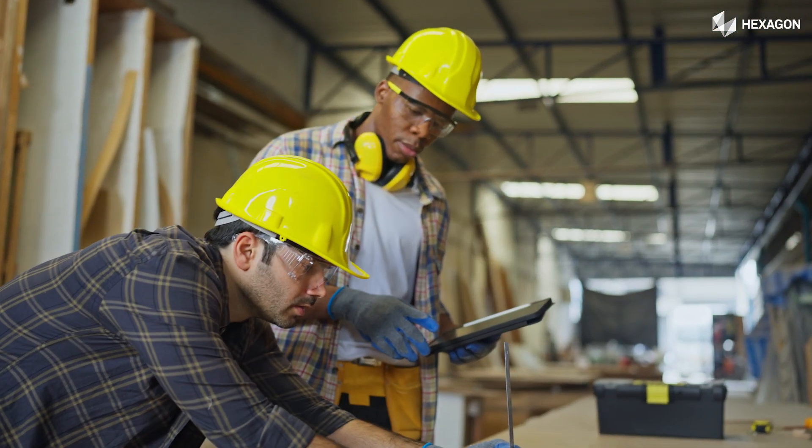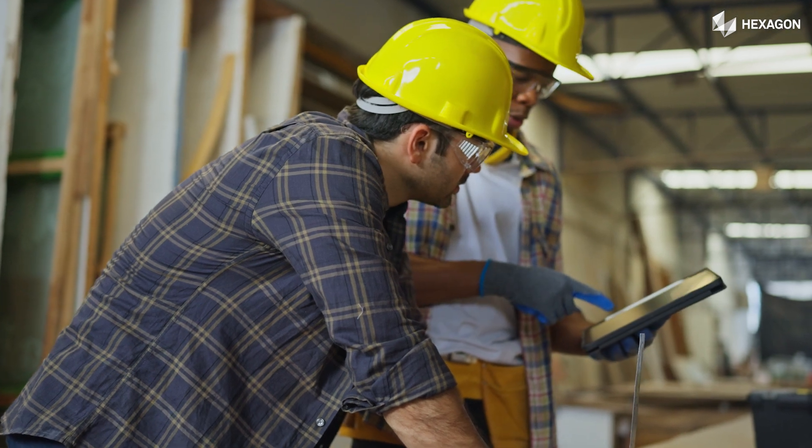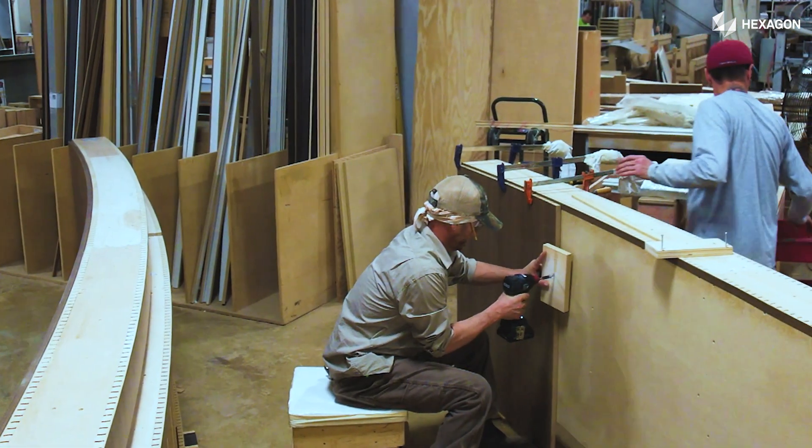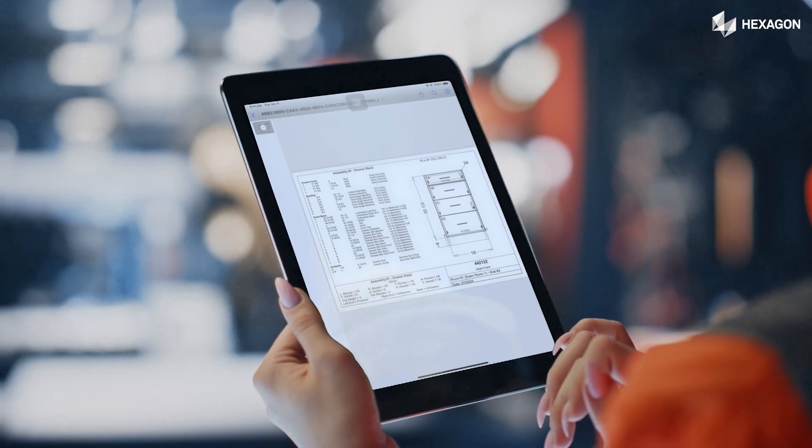CabinetVision Paperless Traveller generates recut lists digitally, saving you time and money. Empower your operators. The intuitive interface is a breeze to use on any device.